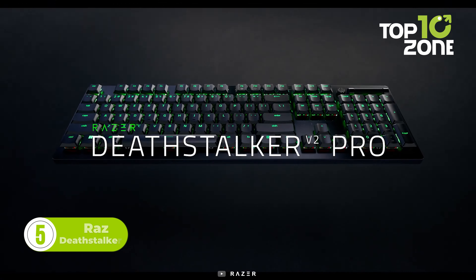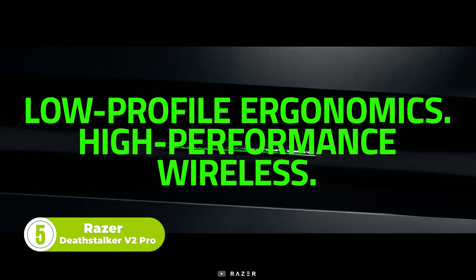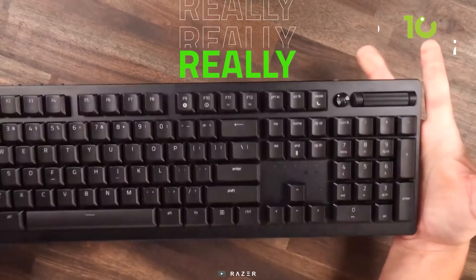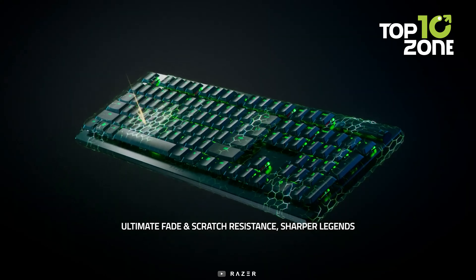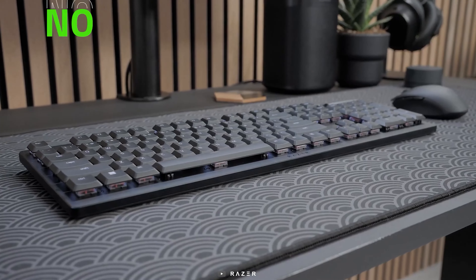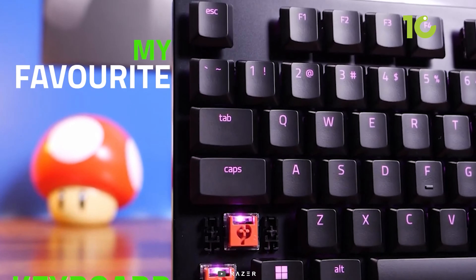This is the Razer Deathstalker V2 Pro, the perfect blend of performance and ergonomics in a wireless keyboard. Designed with low-profile optical switches, this keyboard offers lightning-fast response time and a lifespan of 70 million keystrokes. Its ultra-slim casing and durable aluminum top plate provide lasting ergonomic use, while its impressive 40-hour battery life ensures non-stop use.